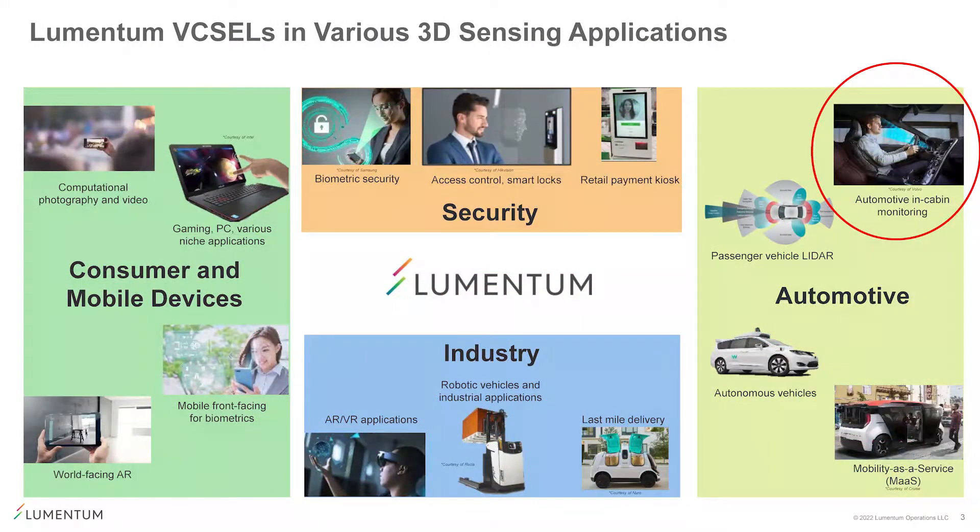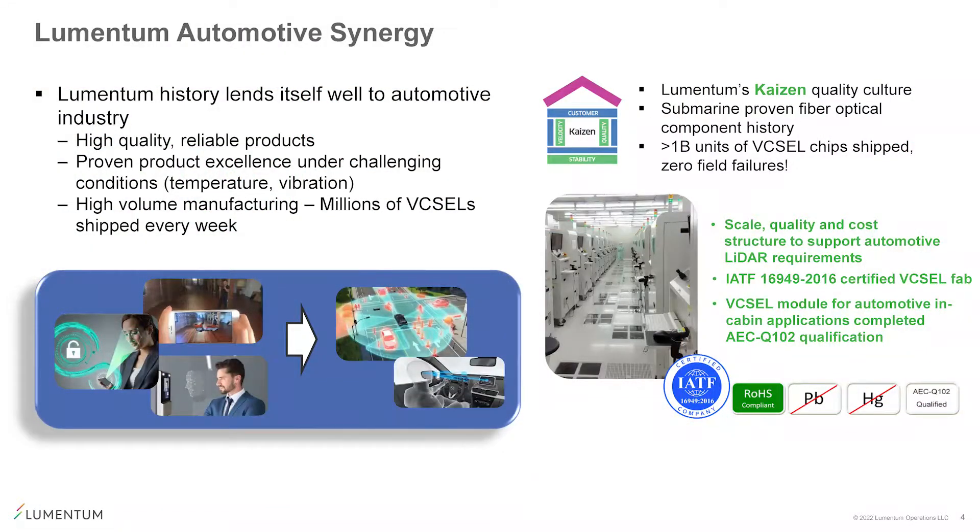Lumentum VCSELs can now be found in consumer mobile devices, such as facial ID and 3D depth cameras, and also in industrial applications — AR/VR, robotics, access control, and payment systems — and now in automotive as well for LIDAR and 3D sensing in-cabin cameras. For in-cabin applications, we started mass production of two automotive-grade VCSEL products in 2021. Two major global OEMs are using our VCSEL for their in-cabin applications. Lumentum's history, technology, and products are well-suited for the automotive industry, with a long history in quality and reliability-demanding applications like undersea fiber optic communications, and our scale manufacturing facilities are certified and ready for automotive needs and volumes.